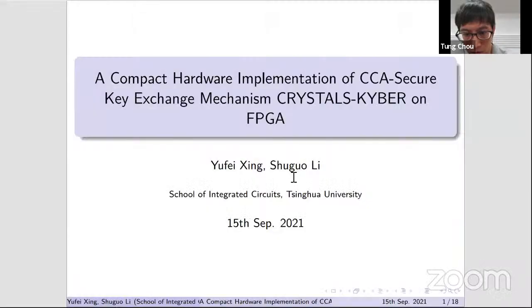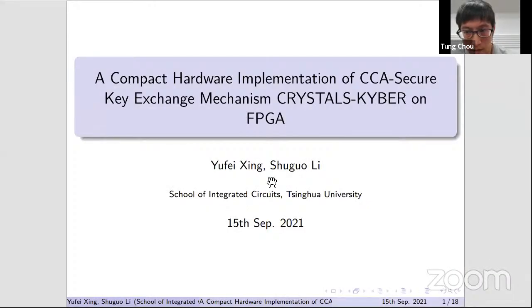Thanks again, and the next talk is: Compact Hardware Implementation of CCA-Secure Key Encapsulation Mechanism CRYSTALS-Kyber on FPGA, by Yufei Xin.